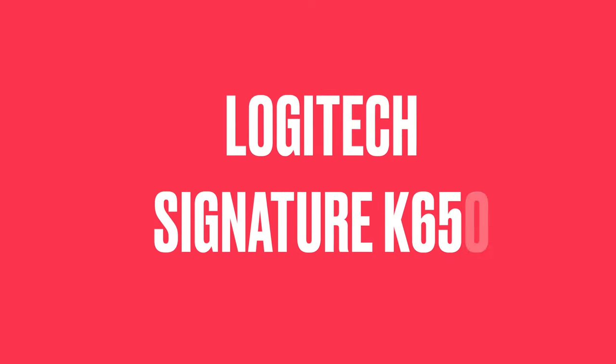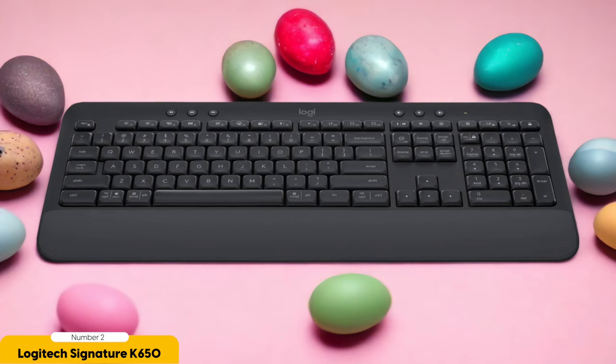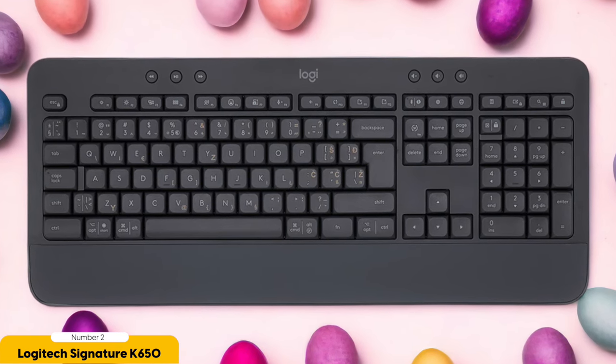Number 2: Logitech Signature K650 — Best for Budget. On my epic quest to find the ultimate budget-friendly keyboard for my Mac, I stumbled upon the Logitech Signature K650 — a keyboard so awesome, it's practically a hidden treasure. This bad boy offers mind-blowing value without making your wallet cry out in despair. It's like finding a pot of gold at the end of a rainbow, except it's a keyboard, and there are no leprechauns involved.